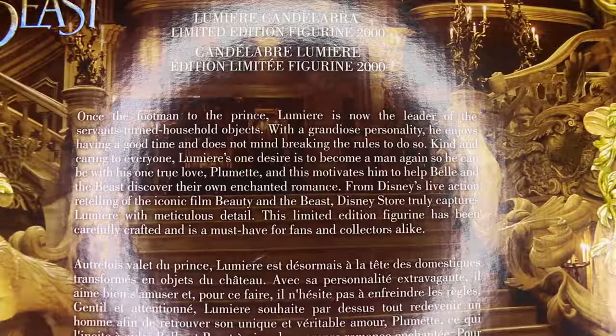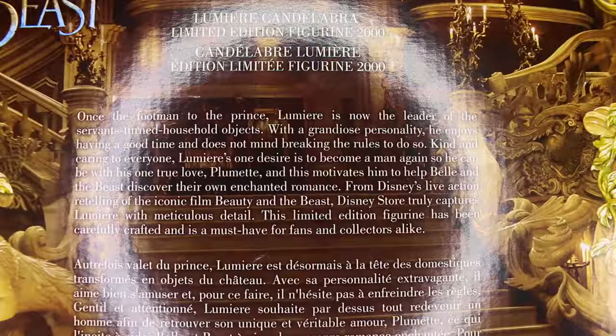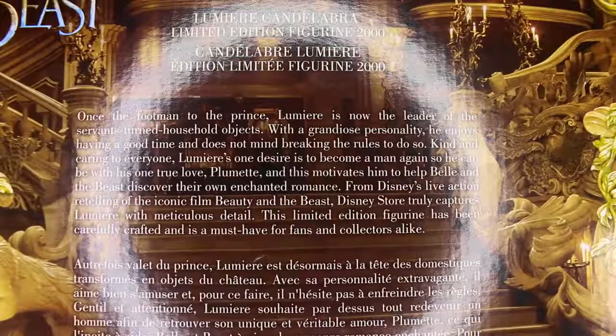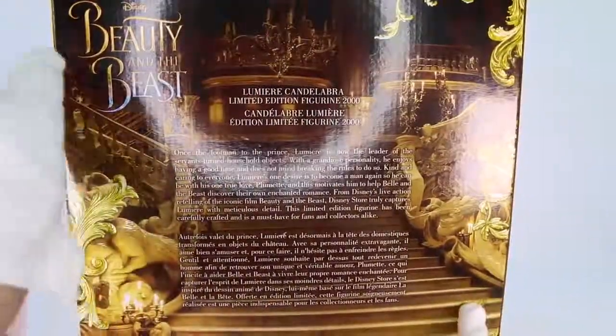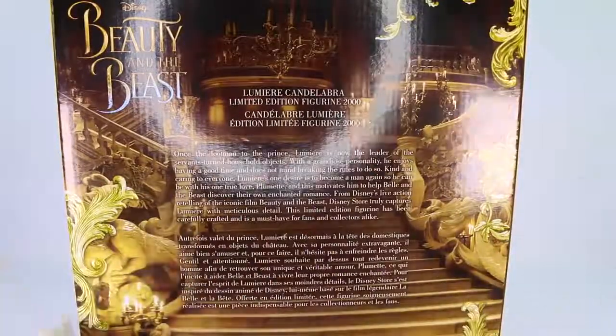And this motivates him to help Belle and the Beast discover their own enchanted romance — how cute. From Disney's live-action retelling of the iconic film Beauty and the Beast, Disney Store truly captures Lumiere with meticulous detail. This limited edition figurine has been carefully crafted and is a must-have for fans and collectors alike. I love the background of the box — we have the staircase where Belle and the Beast come down and walk down and dance together. It's super cute.